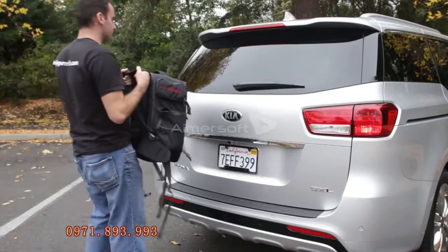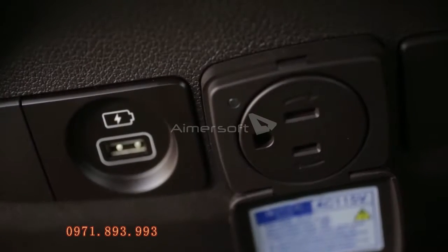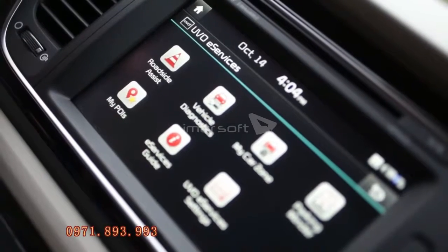The smart key fob opens the hatch when the Kia is near the rear end for about three seconds. There's a cooled glove box, power ports, and USB ports too, along with Bluetooth streaming and Kia's UVO smartphone connectivity interface.